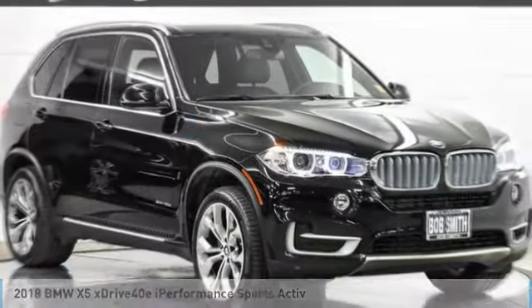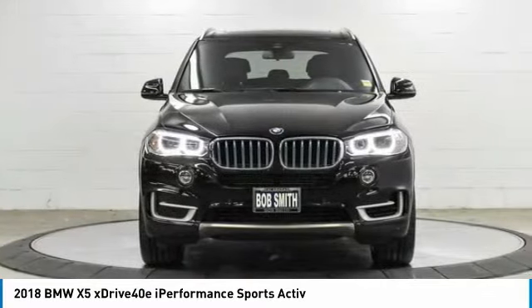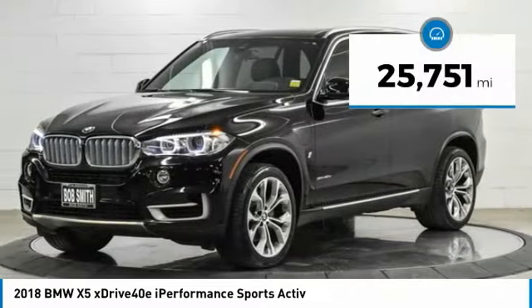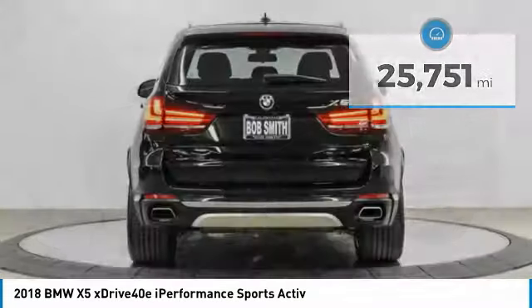Voice today with the 2018 X5. The BMW X5 is an award-winning performance, space, and efficiency vehicle. This vehicle has less than 30,000 miles. Here are some of this vehicle's great options.